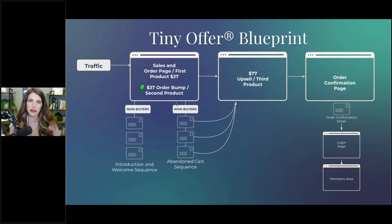Once you've validated your offer and feel ready to run traffic — whether paid or getting on podcasts — the flow is essentially this: there's a sales page with your first product on it, the thing that's going to get their attention, priced at $27.